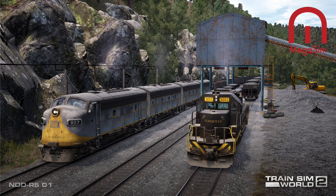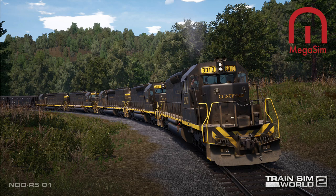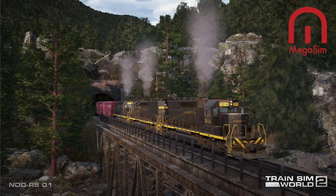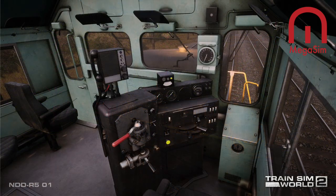As for the CRR's SD40s, all except a pair retired due to wreck damage journeyed on into the Seaboard System and CSX eras. The Clinchfield Electromotive F7 in cab and booster configurations and the SD40 created for the upcoming Train Sim World 2 route are beautifully and extraordinarily accurate in operational procedures, characteristics, liveries, and visual details.